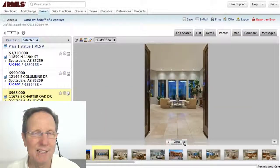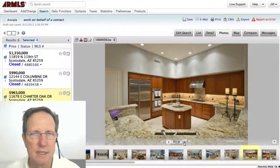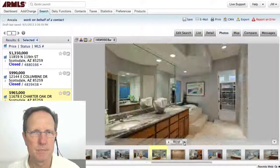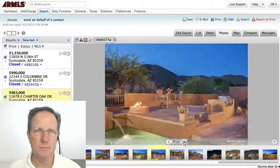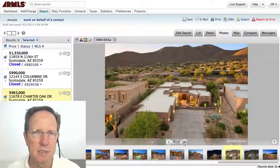This home on Charter Oak — these photos are great. Great photographer, nice and bright, really did a good job. Love the design. This kitchen — look at that granite, holy mackerel. The island is very well done. Beautiful home, great taste. Let's look at the back — it's a very usable backyard, great for entertaining. They spent some money on a photographer there.